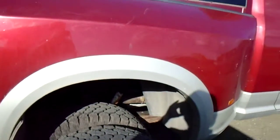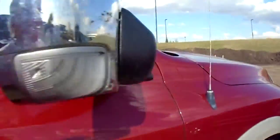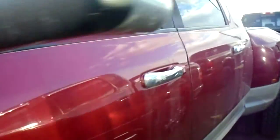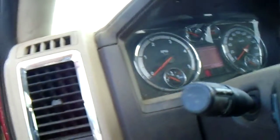It's a dual rear wheel. It has the trailer tow mirrors, and it does have the trailer brake control from the factory. It also has power pedals for someone who is vertically challenged, and the previous owner has put a remote starter in it.